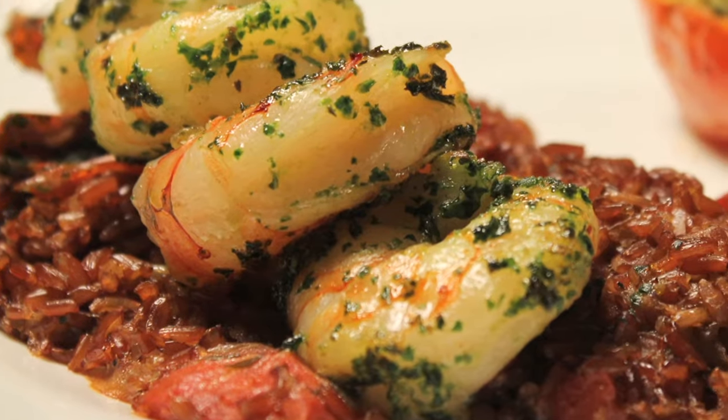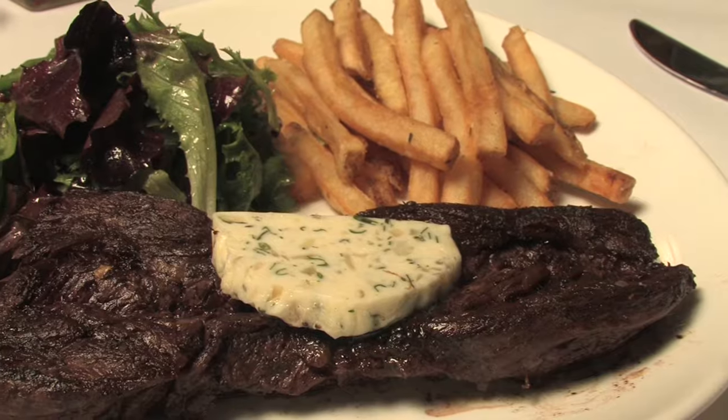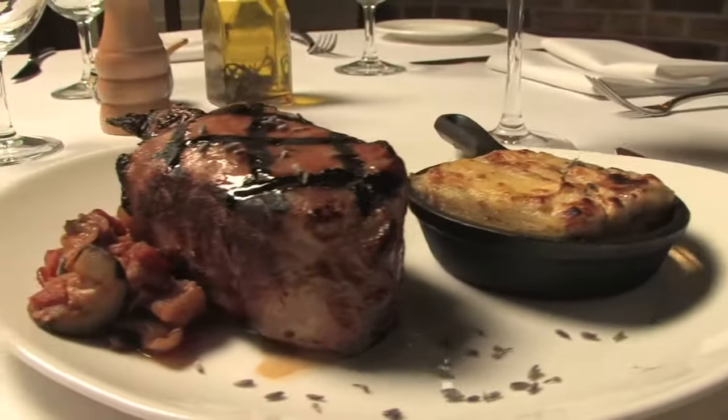Soup, shrimp, and a shellfish platter that's made for sharing. There's steak frites, duck breast with olives and thyme, and a lavender-rubbed pork chop that's become an instant favorite.